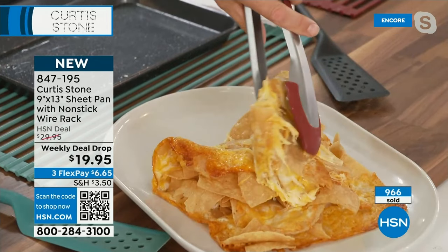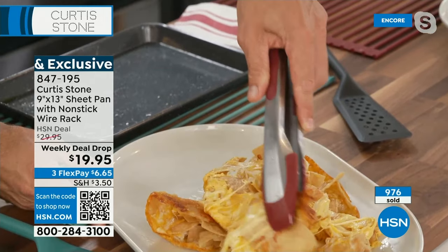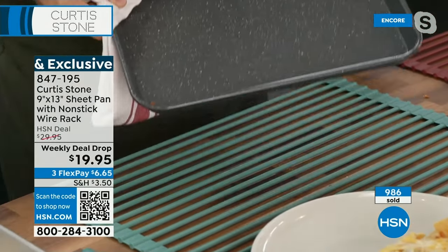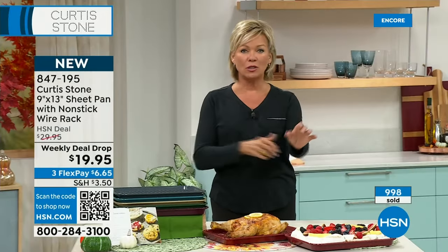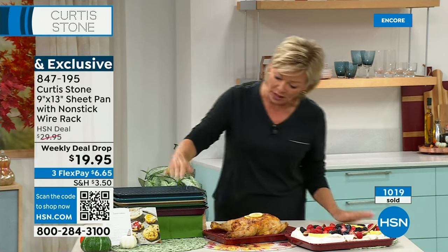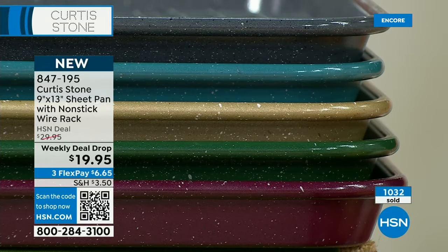Look how gooey and cheesy these nachos are — they're not stunt nachos. I've had the bigger baking sheets in my kitchen since we introduced them here at HSN. I don't baby my cookware or bakeware because I don't have to. It's just a matter of which color: dark gray, turquoise, gold, hunter green. The mulberry is a brand new color. And the ever-so-famous red. I love that you include this adorable little roasting rack too.